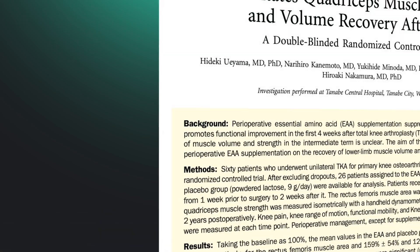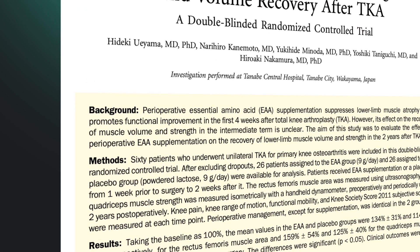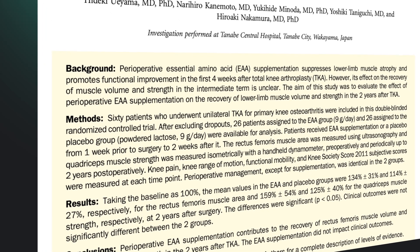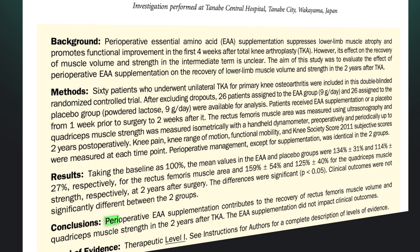That brings us to the third trial — Uoyama again — published in the Journal of Bone and Joint Surgery in 2023. This was a double-blinded, randomized, controlled trial that followed patients out two years after total knee replacement. They randomized patients to essential amino acids, 9 grams per day, or placebo, starting one week before surgery and continuing through two weeks after surgery. So this wasn't a lifelong supplement — it was a short perioperative window. The result? At two years, the essential amino acid group had greater recovery of quadriceps muscle, strength, and muscle volume measures compared to placebo.